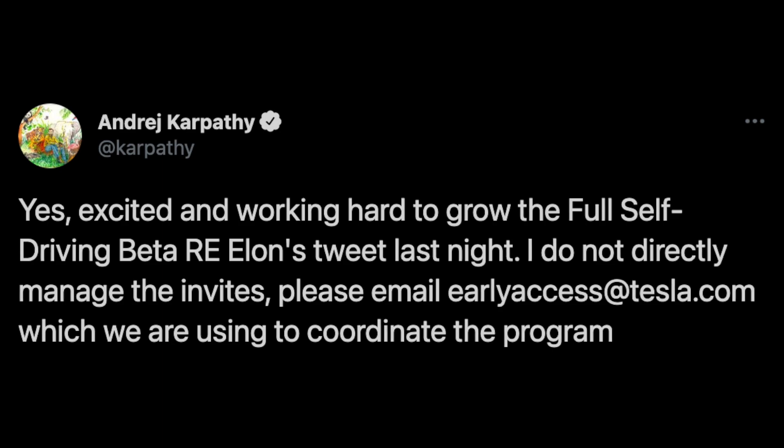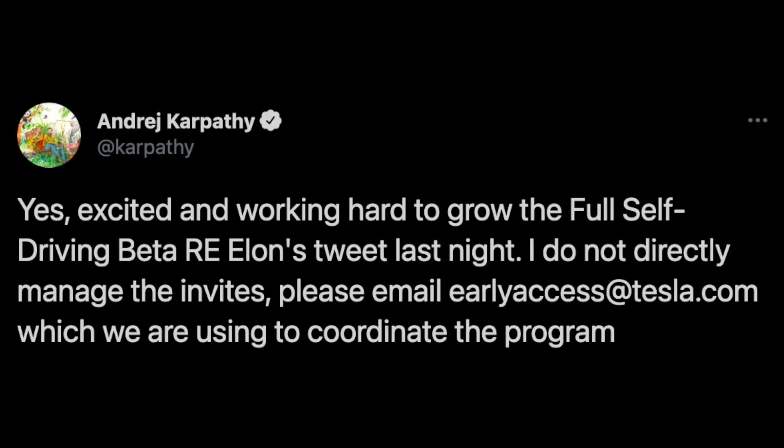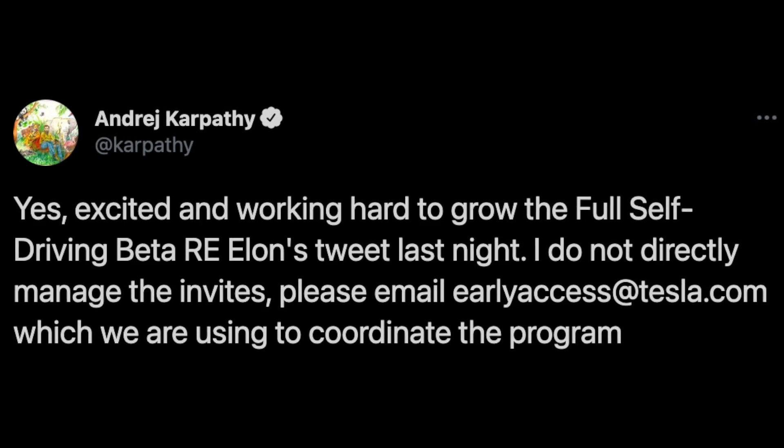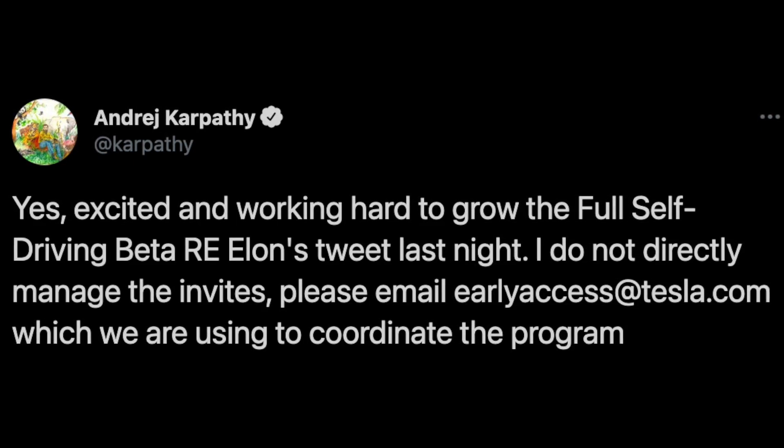This resulted in Andre tweeting: "Yes, excited and working hard to grow the full self-driving beta regarding Elon's tweet last night. I do not directly manage the invites. Please email earlyaccess@tesla.com, which we are using to coordinate the program." Again, you can imagine how this email inbox was inundated with people asking to be added to the beta. Overflowing this inbox is not good for the Autopilot team, as this is where beta testers have been directed to send important feedback from their testing of the software.